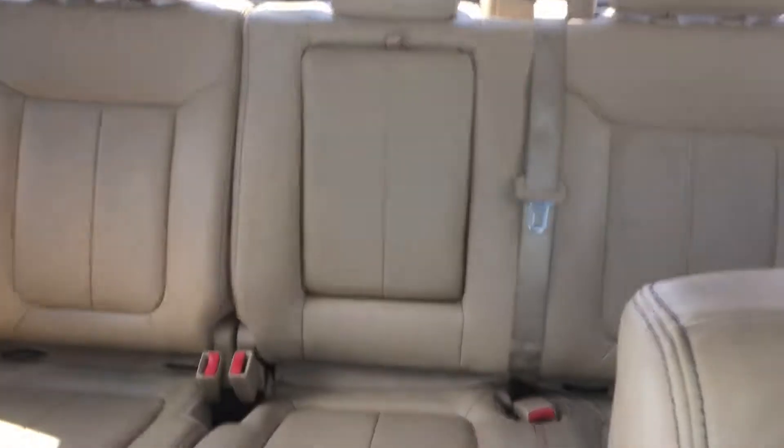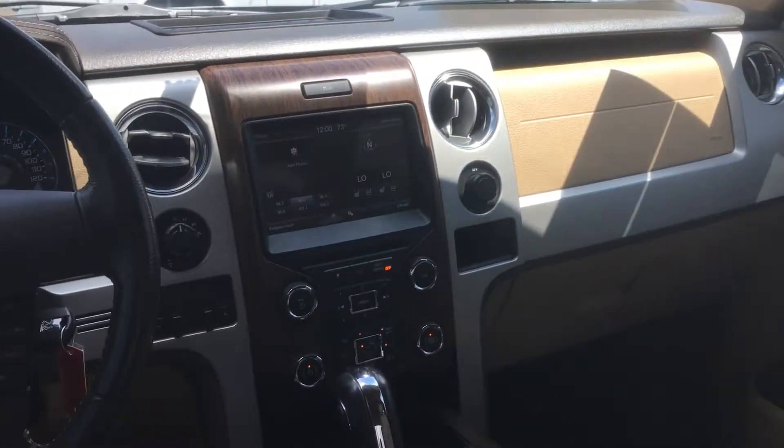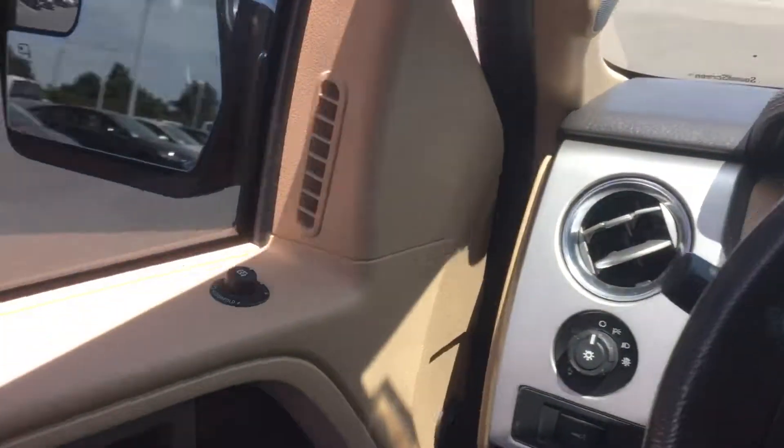Hi Robert! I'm Kirsten Cutter here with Joe Cooper Ford in Yukon, and I'm currently sitting in the 2013 Ford F-150. It has a tan leather interior, and I know you were asking if it had heated and cooled seats — it does have both. It's got about 37,000 miles.